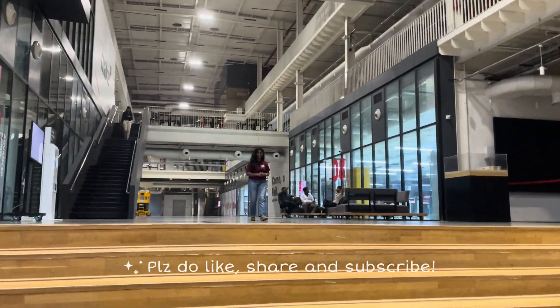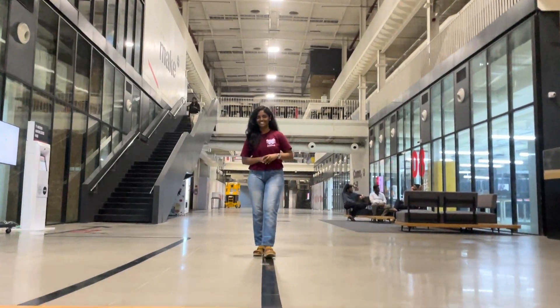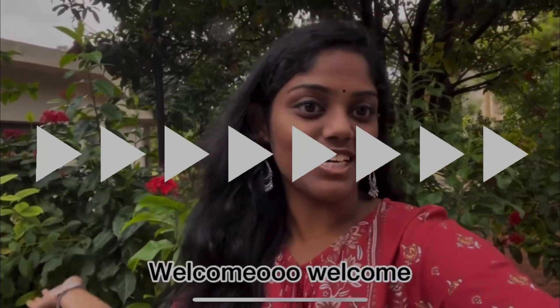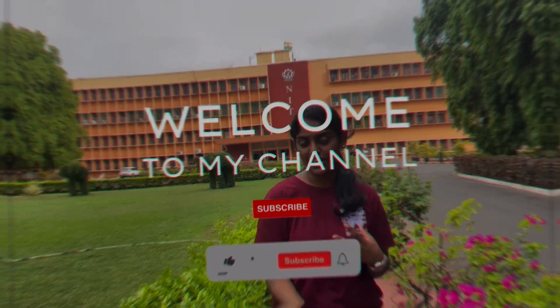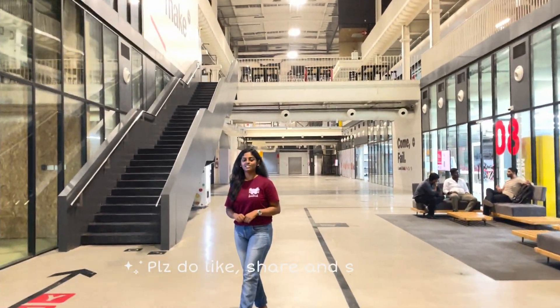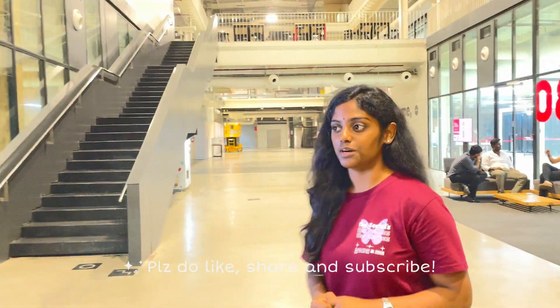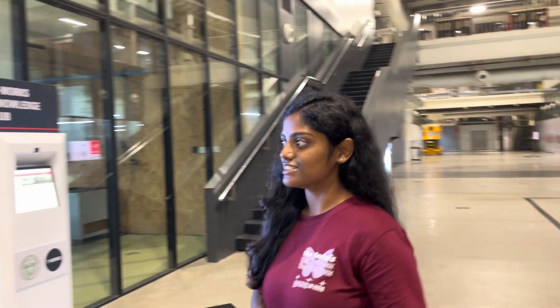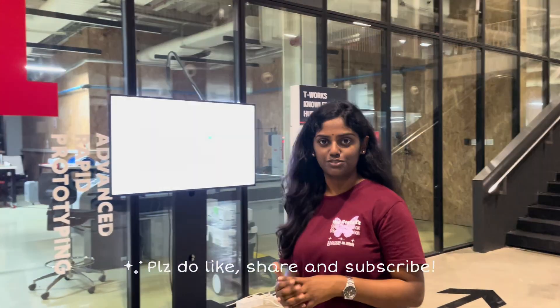Hey, hi, hello! Welcome back to my channel. I'm Ritka Sarasetti and you're watching me on the Ritka Sarasetti YouTube channel. Today we are at T-Works, one of the largest prototyping centers in Telangana state. Let us have a quick tour about T-Works and what it does. I couldn't really show inside the workshops but I can show from the outside and tell you what is available.